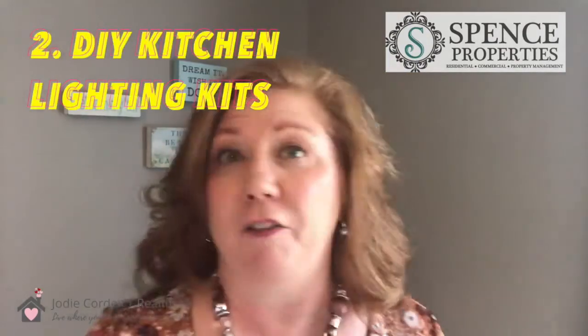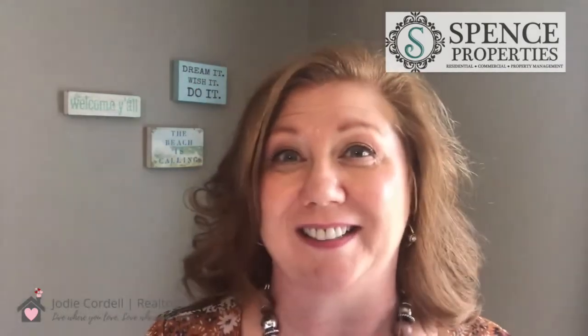Number two: do-it-yourself lighting kits. If you haven't shopped around lately, you may have missed out on the whole trend of DIY kitchen lighting kits. This is a really fun and inexpensive way to update the lighting in your kitchen and give it a whole fresh look. Typically you can install them yourself in under an hour, and you'll spend less than $200 — they'll add a fresh new pop to your kitchen.